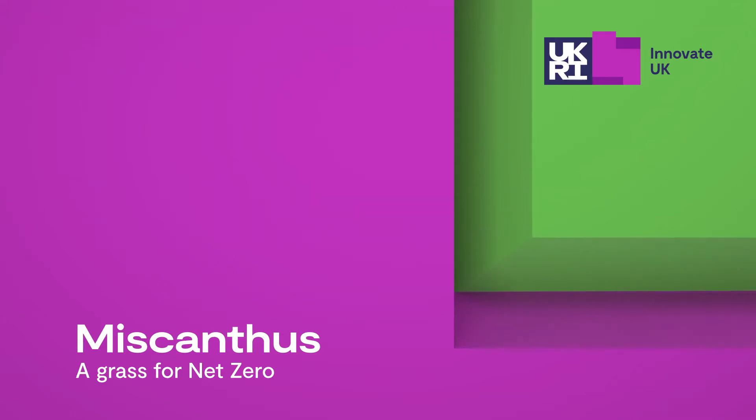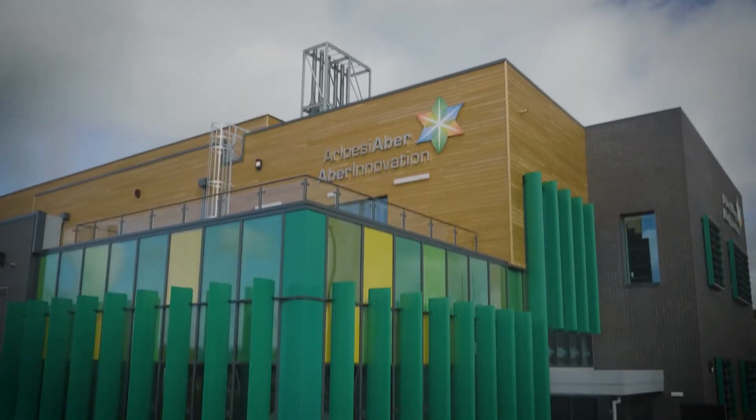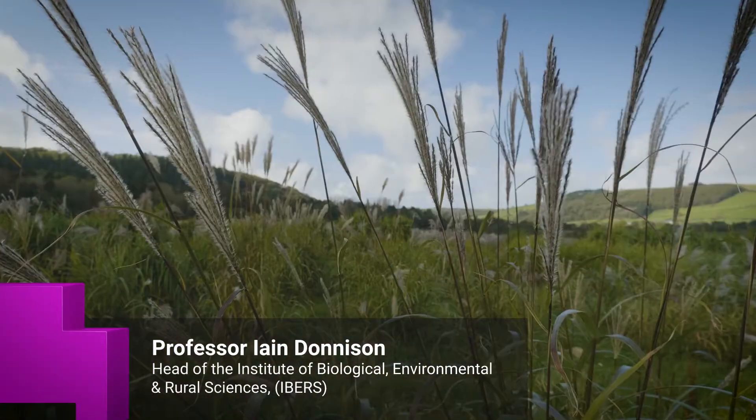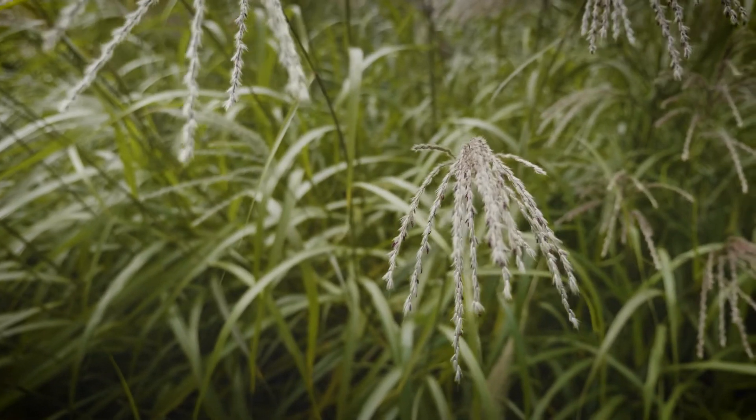Miscanthus is a bioenergy crop and the work we're doing here can help achieve net zero by the fact that the crop is enormously efficient. If you look at the energy in to energy out, we get approximately 30 times as much energy out as we put into growing the crop.